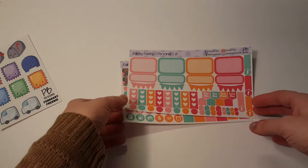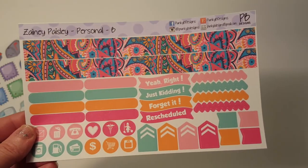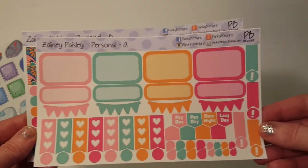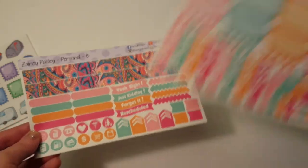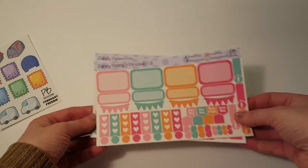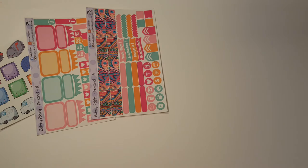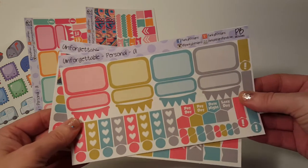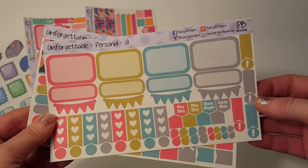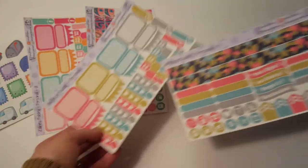Zany Paisley is for the personal planner. It's really fun, bright colors, but I thought it would be cute in the Happy Planner, so I got this actually for my mini Happy Planner, not my personal planner. I have not been planning in my personal planner. And then we have the Unforgettable Personal — again for my Happy Planner. I just thought these colors were so fun together, and that little washi is adorable.